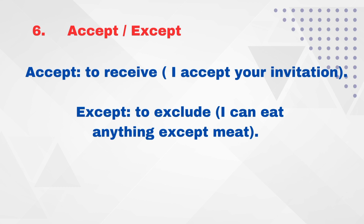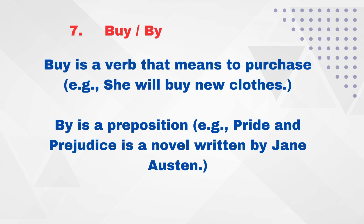Accept and except. A-C-C-E-P-T — 'accept' means to receive. For example: 'I accept your invitation.' E-X-C-E-P-T — 'except' means to exclude. For example: 'I can eat anything except meat.'